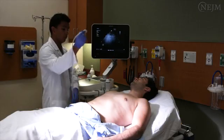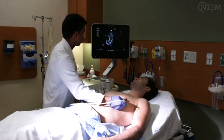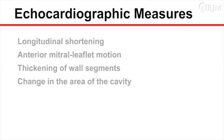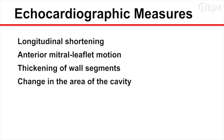To evaluate the left ventricular systolic function by means of focused cardiac ultrasonography, use the following four echocardiographic measures: longitudinal shortening, anterior mitral leaflet motion, thickening of wall segments, and change in the area of the cavity.